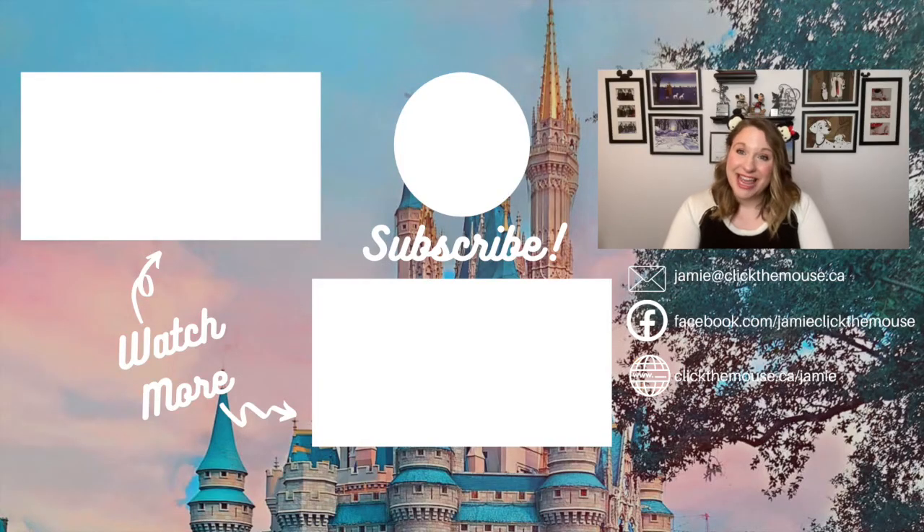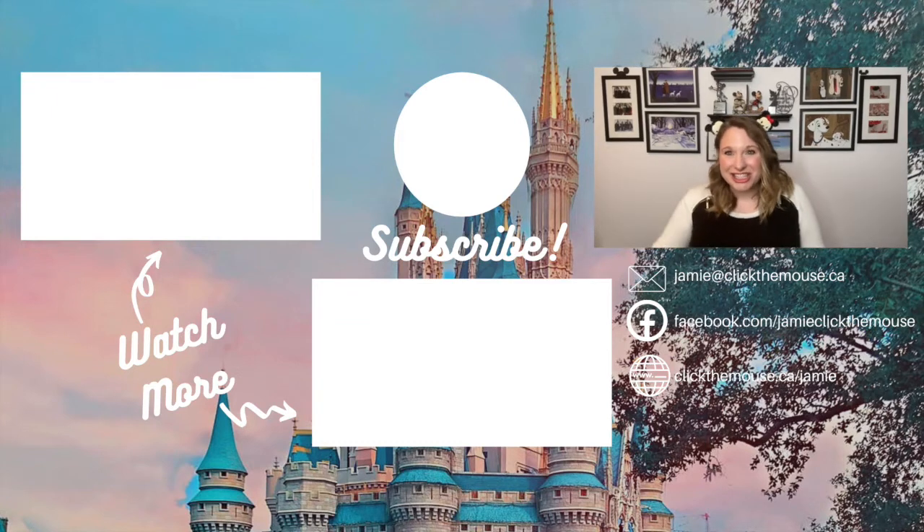Make sure to take a moment to like this video and subscribe, and also take a moment to comment. Let me know what you think about the Magical Express — do you like it? Have you tried the minivan service to the Orlando airport? I'm curious, let me know below. Thank you guys for watching. Bye!